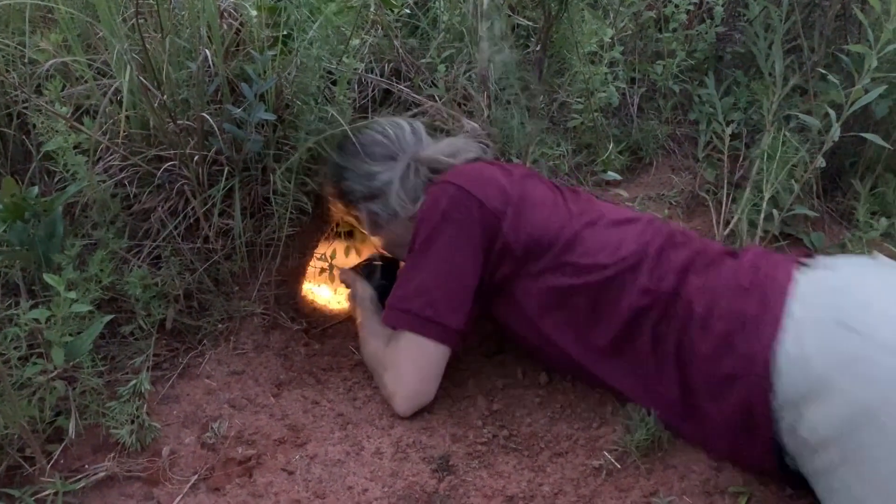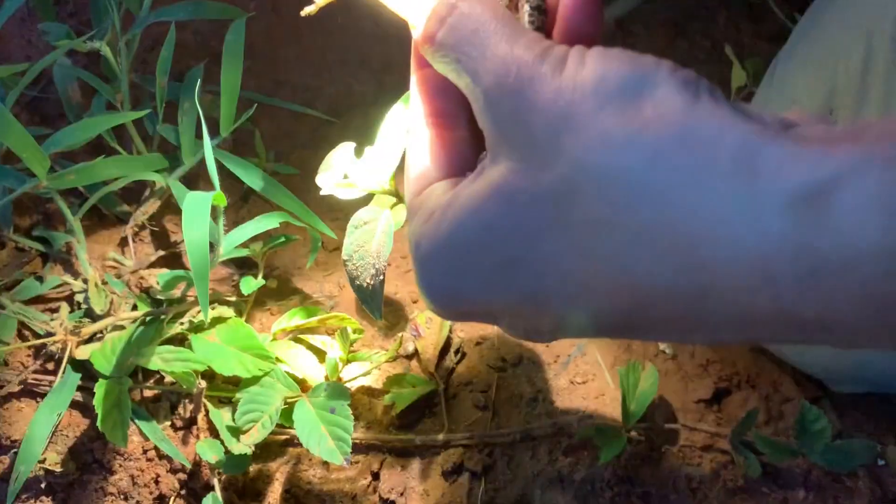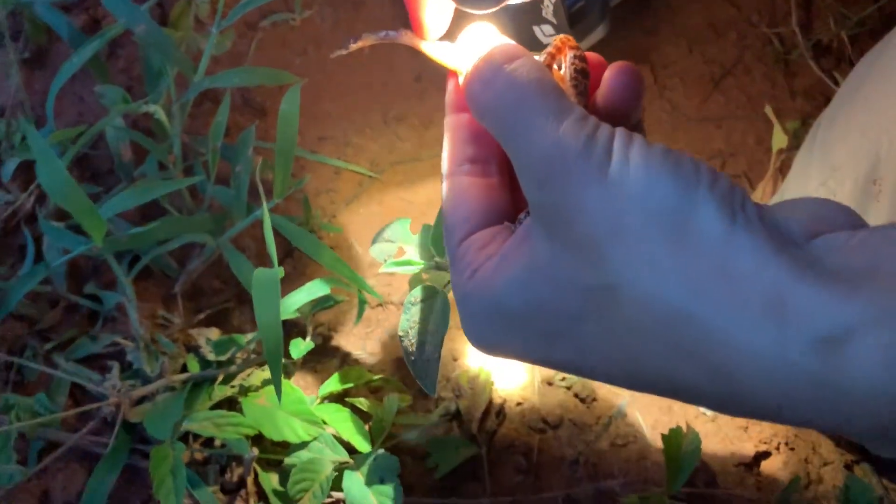Each frog that we released is marked with a tag that has a unique code on it. Earlier today we looked at some of the burrows that we found around the pond, and we were really excited to find a frog that we released last year that was sitting right in front of the burrow.